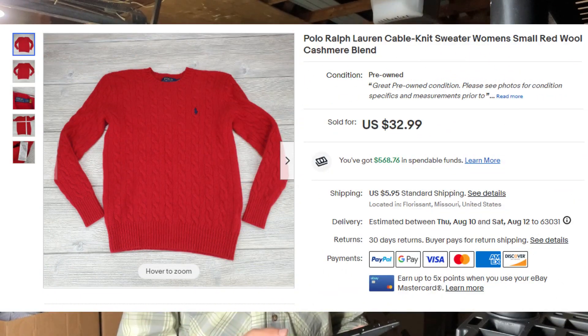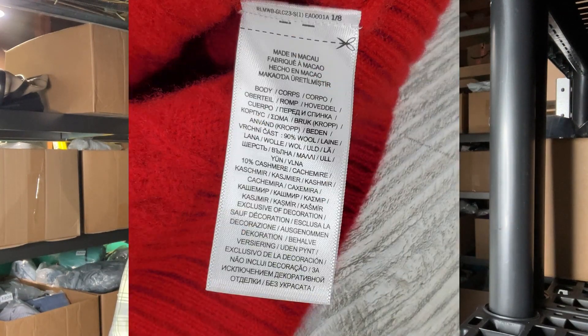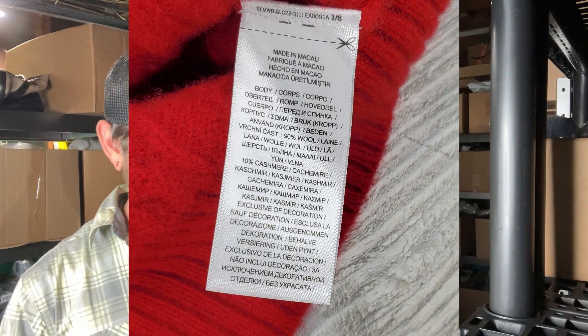Next up is a brand that I don't pick up a lot — this one is a Polo Ralph Lauren cable knit sweater. I picked it up because it's 90% wool, 10% cashmere. I was expecting to sit on it for a couple more months until the weather started cooling off, but this one sold for $41.94. If something feels like a premium material, it's always a good idea to look at that material tag.